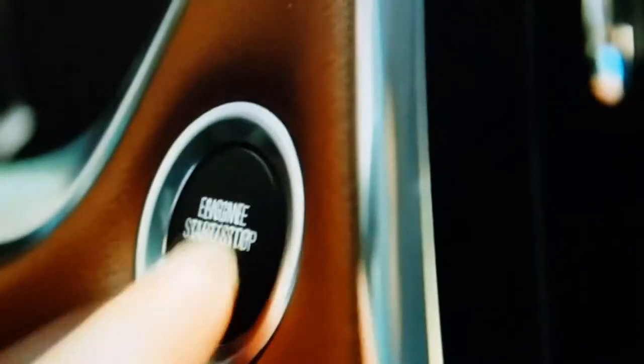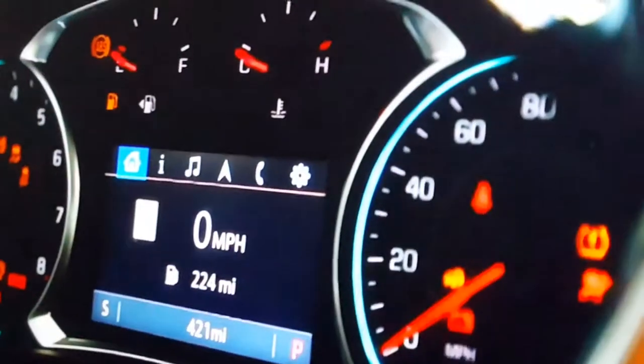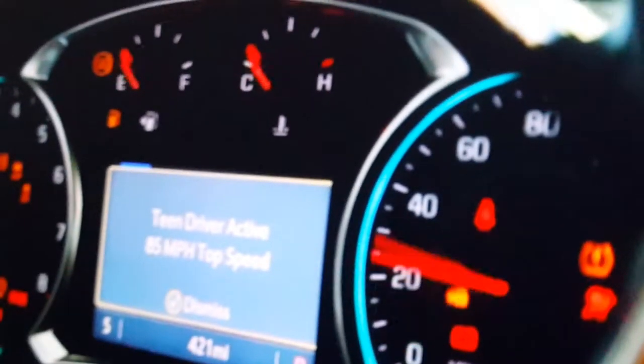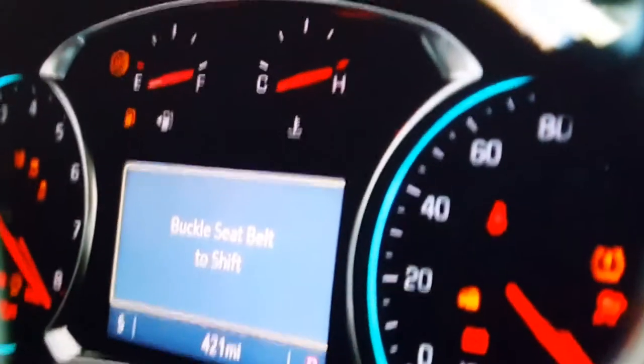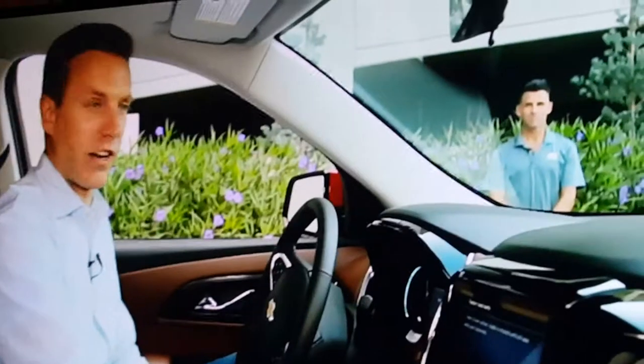Let's see how it works. Normally I put on my seat belt, but this time I won't. I'll turn on the car. And immediately I see on screen: teen driver active — buckle seat belt to shift.